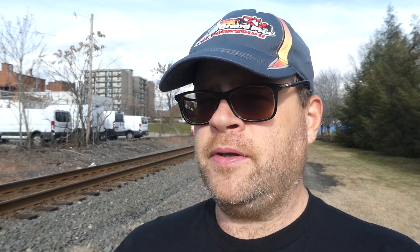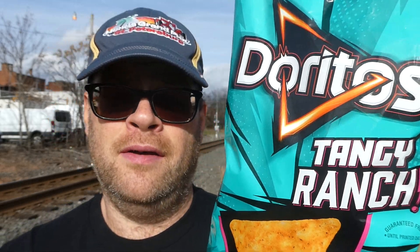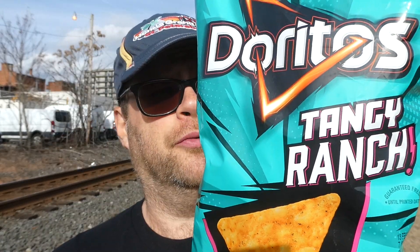We have a snack review today. It is manufactured by Frito-Lay out of Plano, Texas, and you can find them at Frito-Lay.com. I found these at Dollar General — it doesn't say they're new, but I've only seen them within the last month. First time I saw it was around Thanksgiving. These are Doritos Tangy Ranch flavor. I love the bag — it stood out so much on the end cap.